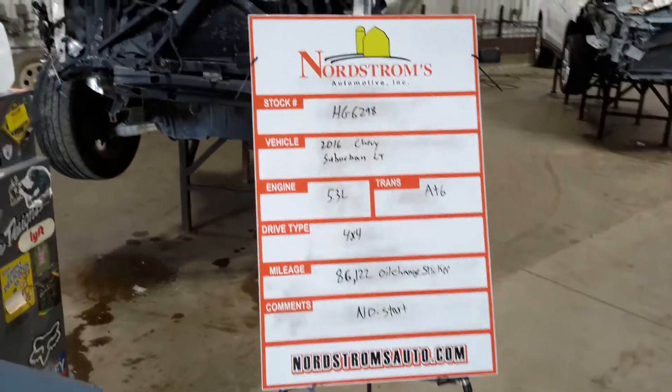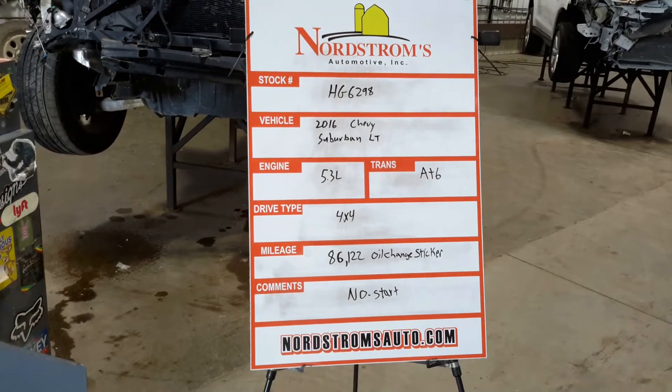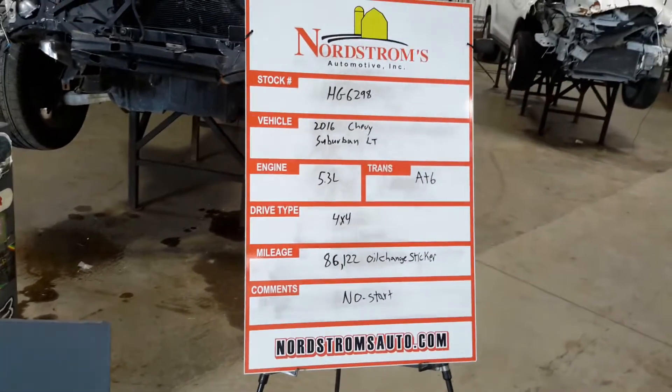For HG 6298, 2016 Chevy Suburban LT, 5.3 liter, automatic six-speed, four-wheel drive, with 86,122 miles according to the oil change sticker.